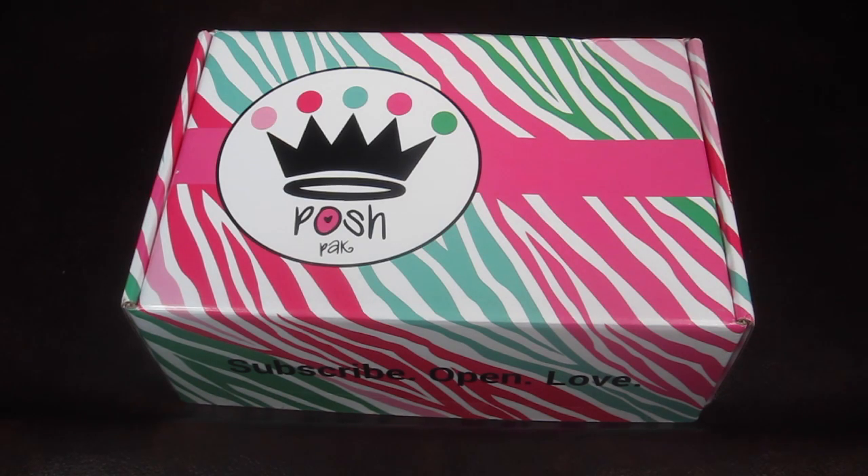This is my review and unboxing for the November Posh Pack. This is a box for girls and there are three different age ranges: 5 to 8, 9 to 12, and 13 and up. I am reviewing the tween box, which is the 9 to 12 year old box. This box is $29 a month and every month they send all kinds of girly and fun items.